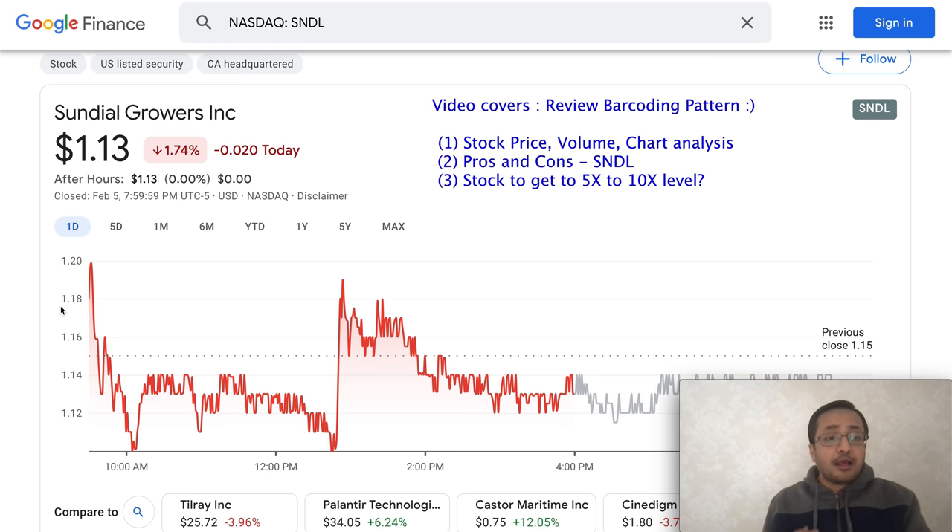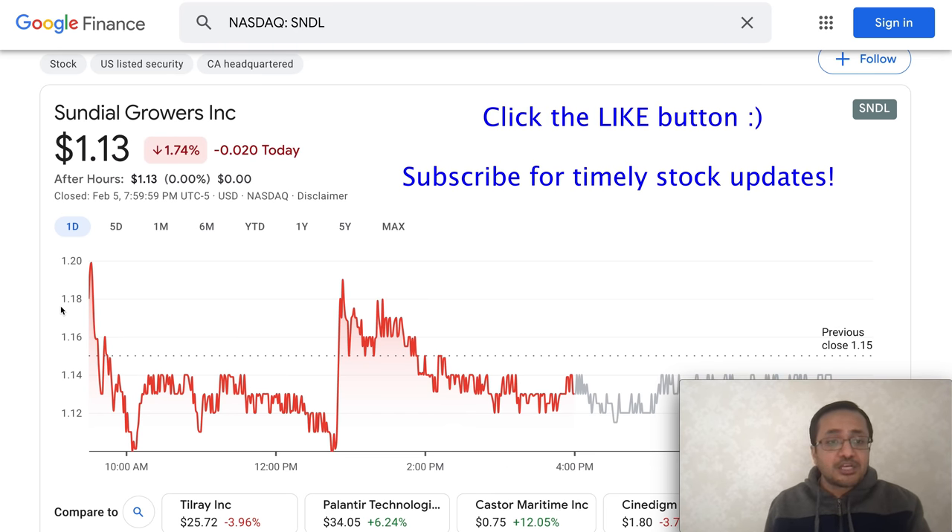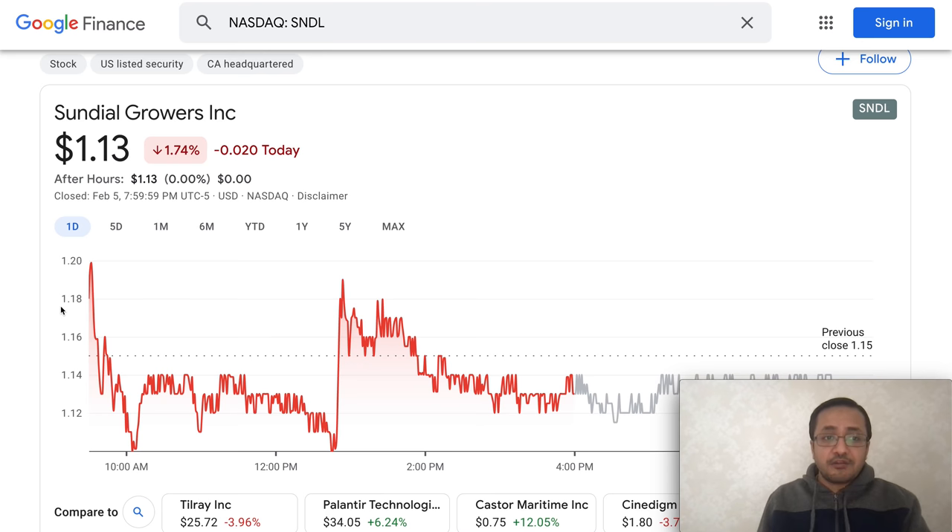A lot of people are talking about whether SNDL can go to five or even ten dollars. Consider subscribing to my channel for future videos and timely updates. I do research on a lot of different stocks and share the information with you. I'm not a financial advisor, so do your own due diligence and research before you buy SNDL or any other stock I talk about.